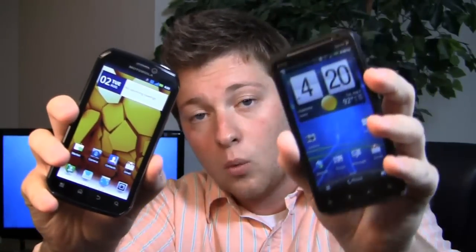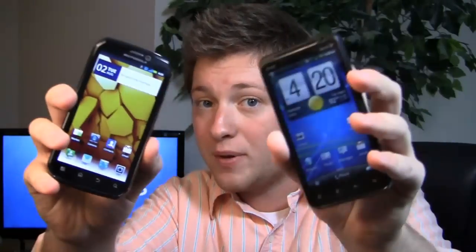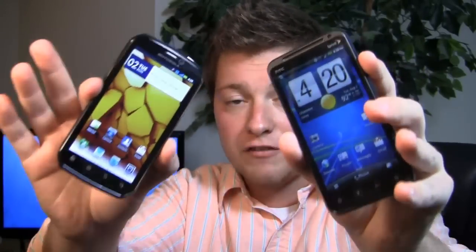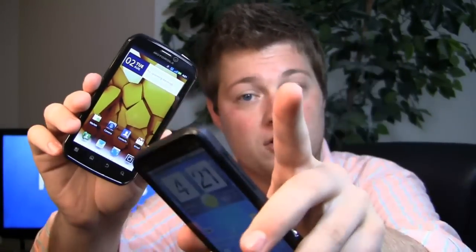One's global roaming capable, one shoots video and pictures in 3D. So which one's the best? Which one's the one for you? Which one's the best balance of features and performance? We'll find out in the dogfight.